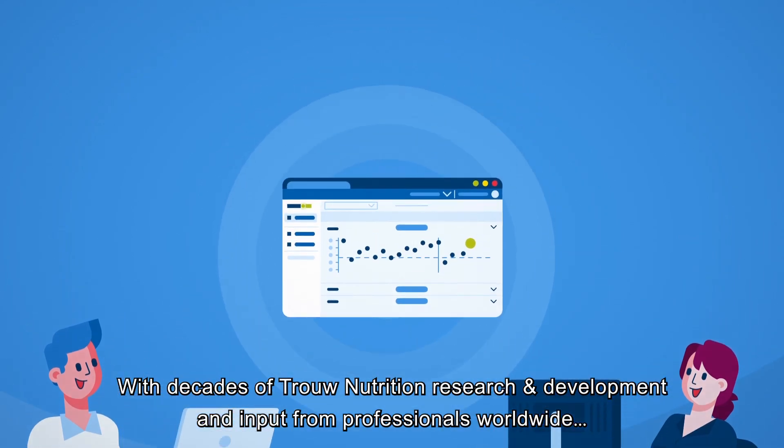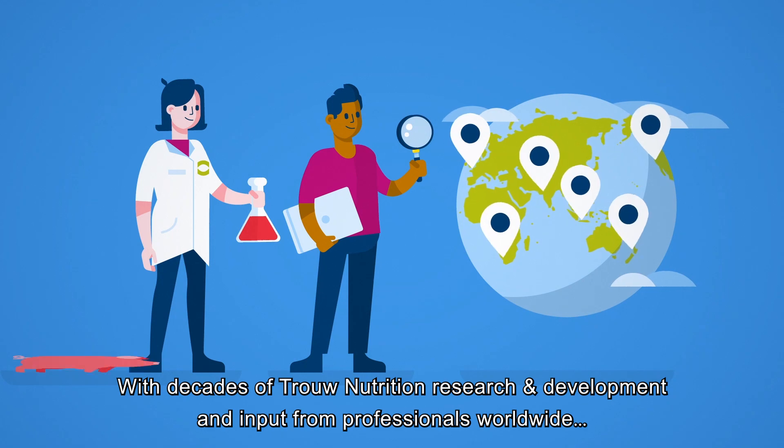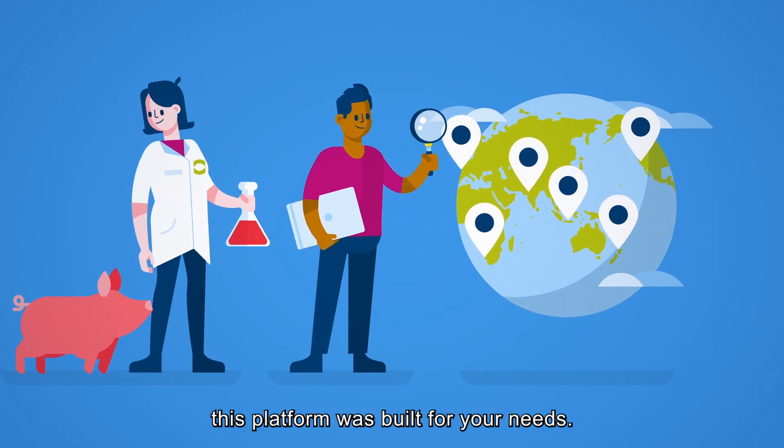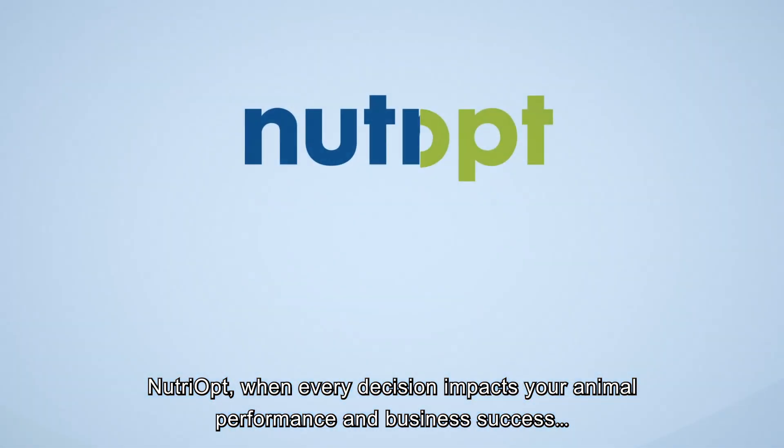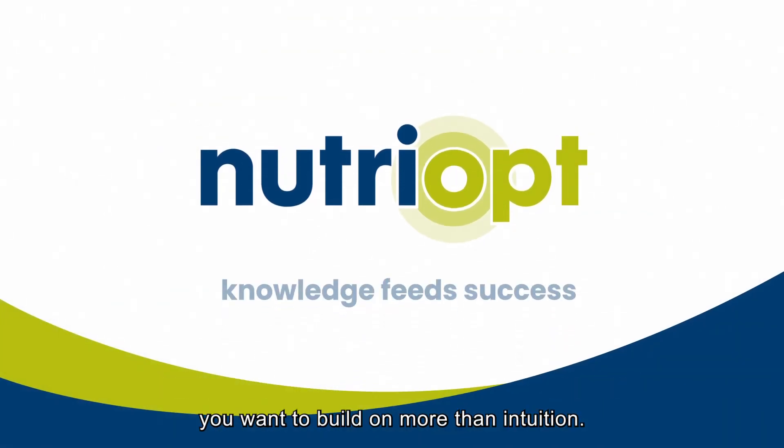With decades of trial nutrition research and development and input from professionals worldwide, this platform was built for your needs. Nutriopt — when every decision impacts your animal performance and business success, you want to build on more than intuition.